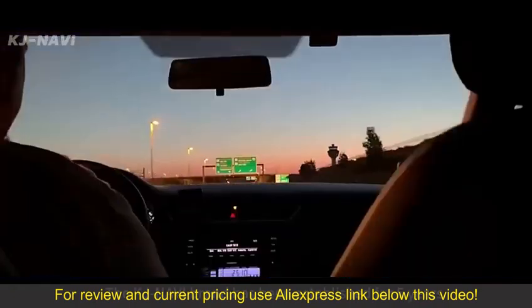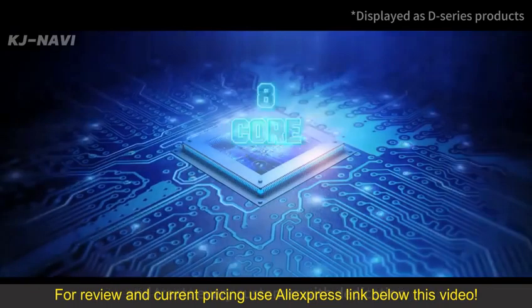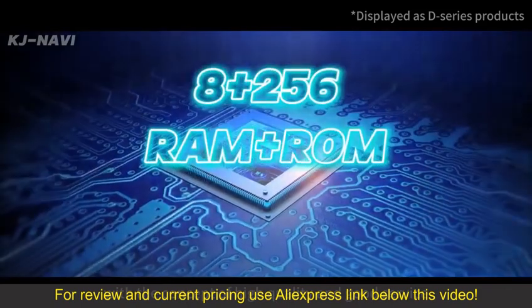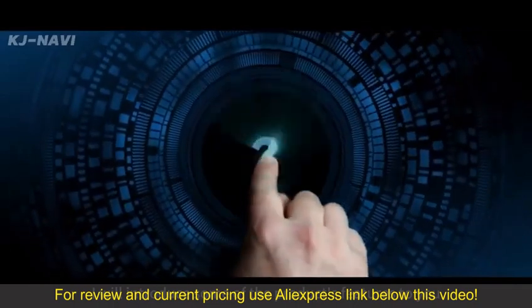Welcome to KJ Navi. The KJ Navi brand has been established for years and treats every customer with dedication, with the concept of high quality and good service. I will introduce some of the product's features to you.